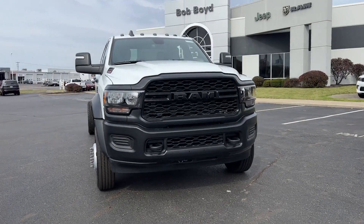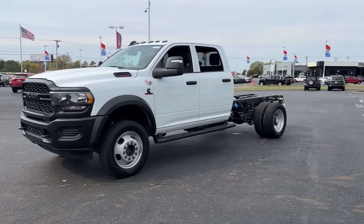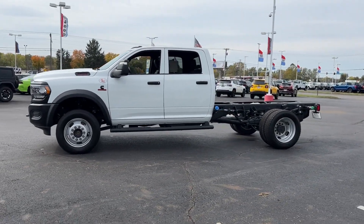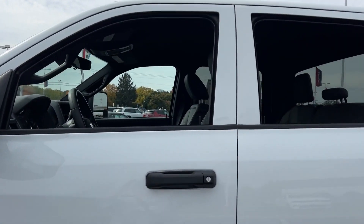2024 Ram 5500 Chassis Cab. This truck offers a full-size interior while delivering on versatility. Never get bored with the numerous premium built-in features such as a turbocharged engine, four-wheel drive, diesel fuel, Bluetooth, and keyless start.